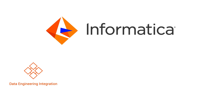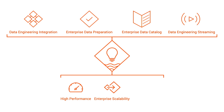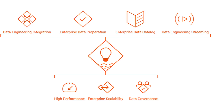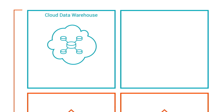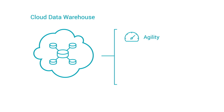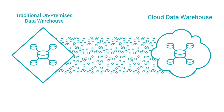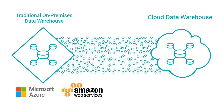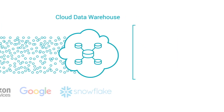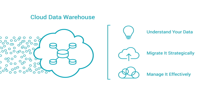Fortunately, Informatica's data engineering integration, enterprise data preparation, enterprise data catalog, and data engineering streaming offerings deliver data lakes with high performance, enterprise scalability, and data governance built in. As data moves to the cloud, data warehouses are moving to the cloud as well. Many businesses are looking to take advantage of the cloud environment's agility, high scalability, and excellent flexibility. To move from a traditional on-premises data warehouse to a cloud data warehouse, you're working with vendors like Microsoft Azure, Amazon AWS, Google, and Snowflake. Your biggest challenge now is to understand your data, migrate it strategically, and manage it effectively once it's in the cloud.